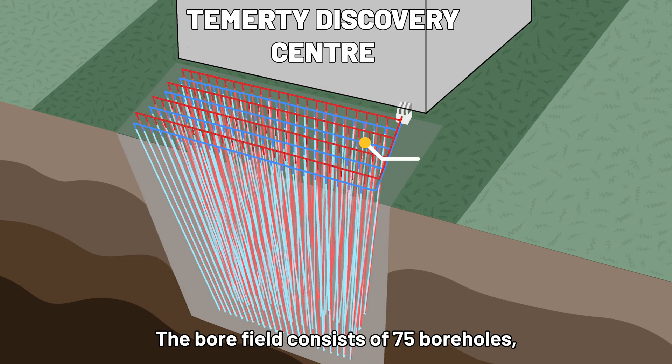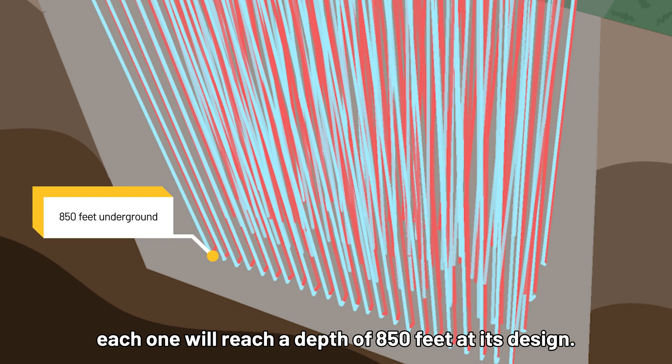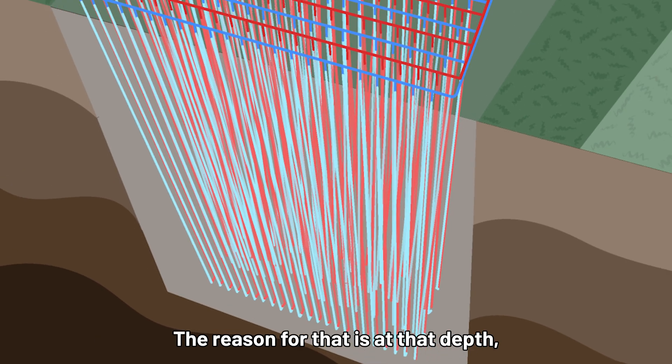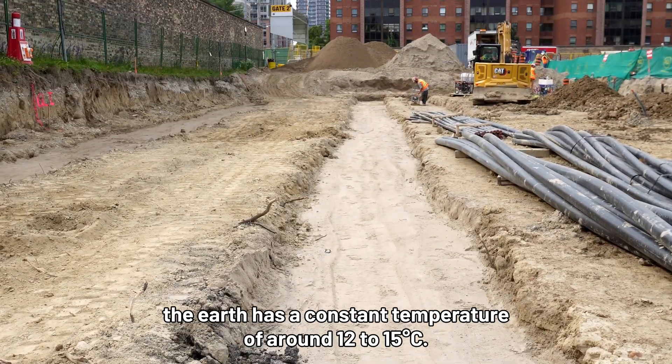The bore field consists of 75 boreholes. Each one will reach a depth of 850 feet at its design. The reason for that is that at that depth the earth has a constant temperature of around 12 to 15 degrees Celsius.